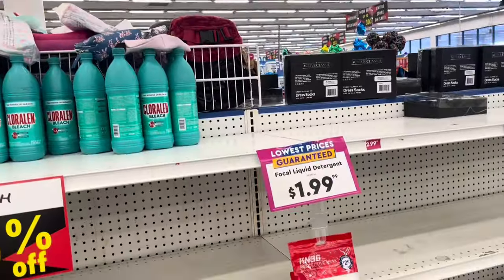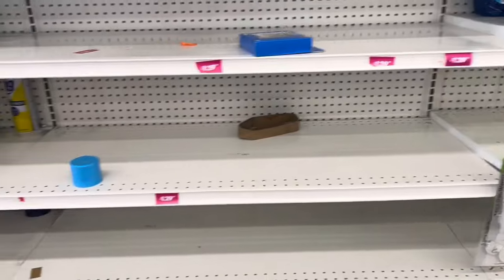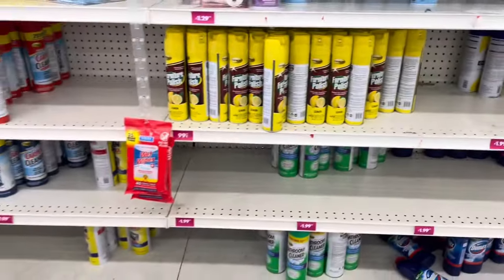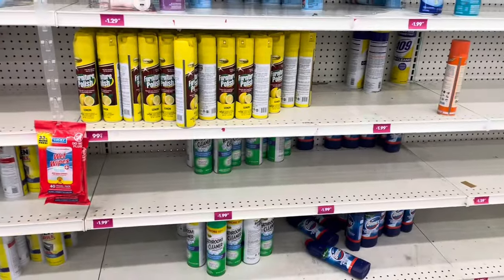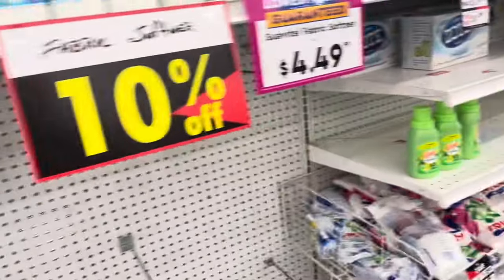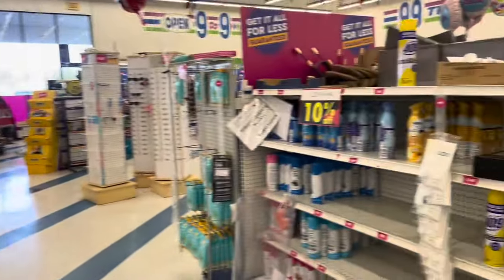I also have a ton of bleach already at home, don't need it. Bathroom cleaner — nope. They used to have some toilet bowl cleaner here but I don't see any, and I also have a ton of that.